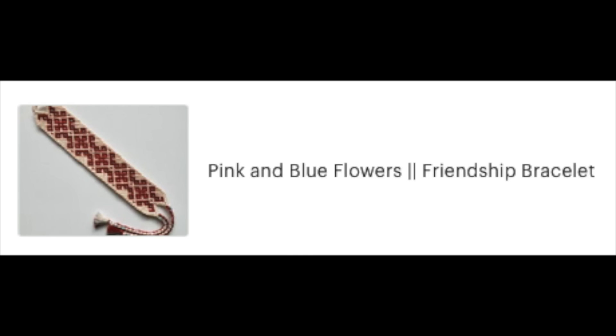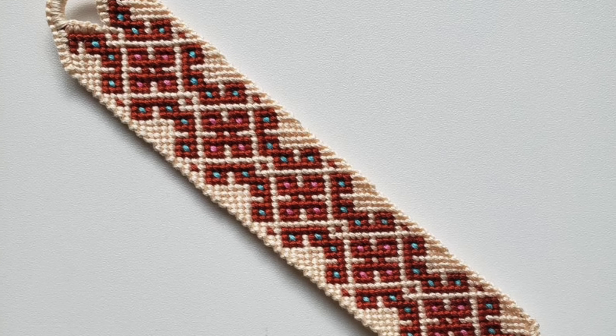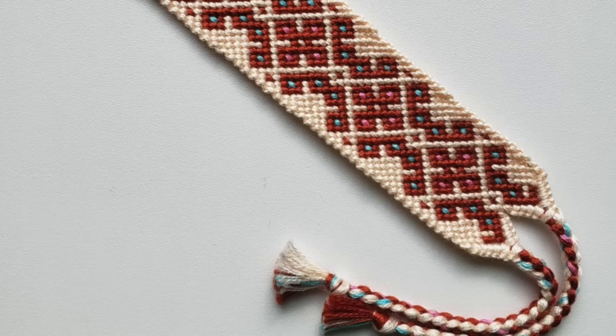I think I'm going to add this pink and blue flowers bracelet to my cart. It's super pretty. I love the beige background with the maroon borders and the teal dots, and I've always wanted to make one of these Celtic bracelets — I'm just not brave enough. I'm going to add this to my cart.